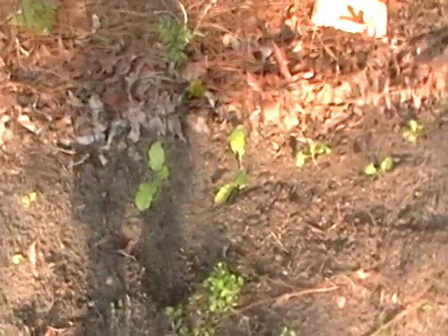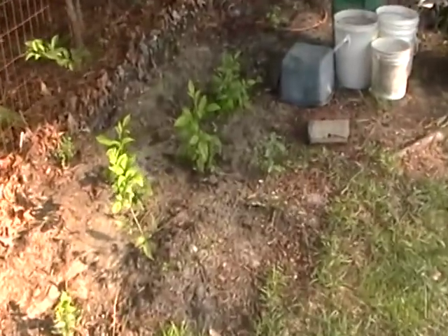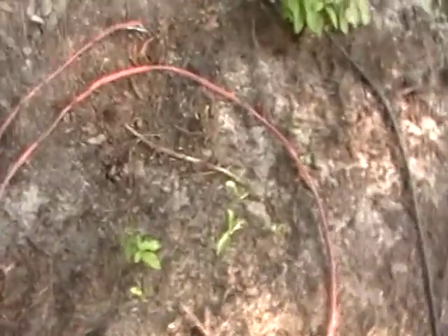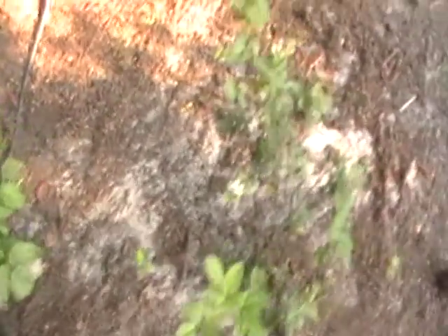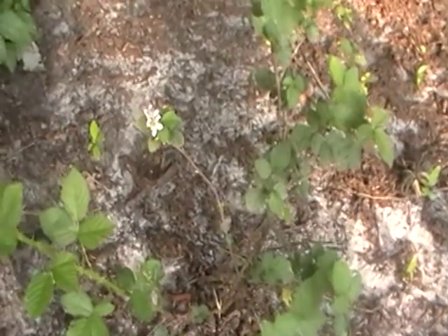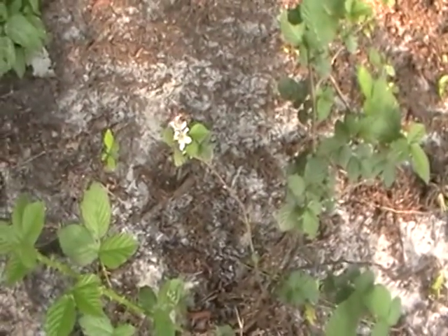Good growth on the lettuce back here. Broccoli raw volunteers that got transplanted. The wild blackberry all took nicely — these were the original ones that I moved in early spring, and they're even flowering.